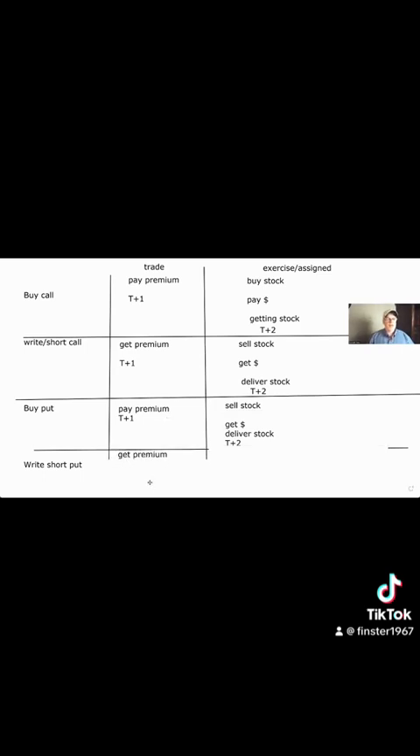When you sell a put, you're going to get the premium and it settles T plus one. When it's exercised — since you sold it, you're assigned — you're going to buy the stock because you have to. You're going to pay money for the stock and you're going to get the stock, on a T plus two basis. These are equity options.